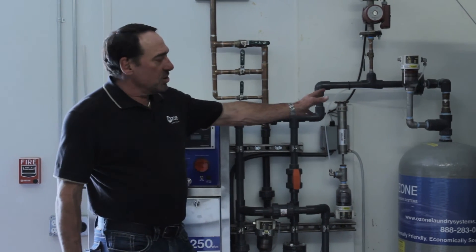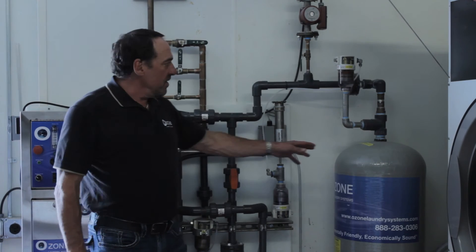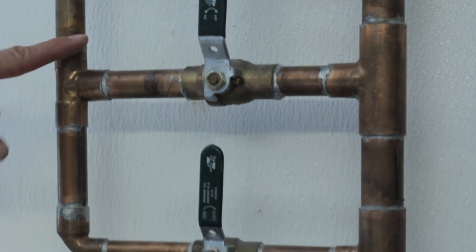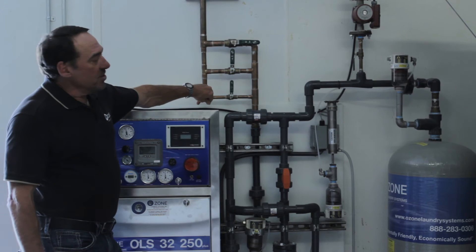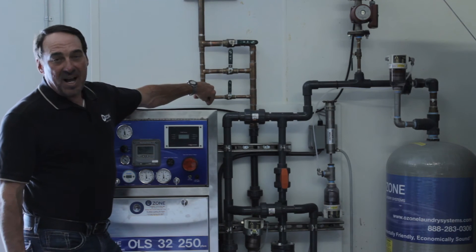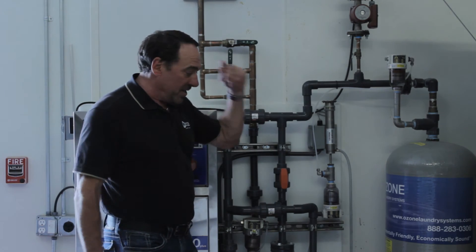When the washers call for water, we have a 40-gallon storage tank, and in our case we can use a one-inch line, a three-quarter-inch line, or even a half-inch line to fill our machines with no restrictions. So whatever your incoming water line size or pressure is, we will not detract from that going into your machines — we'll fill at the same rate using our tank system.